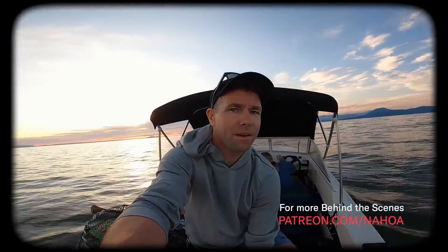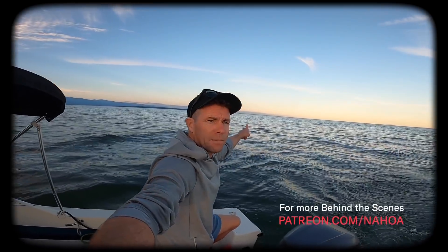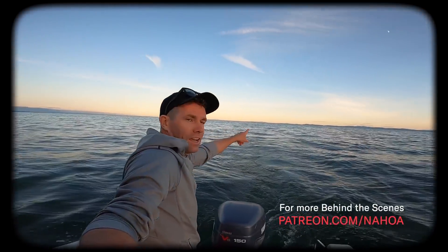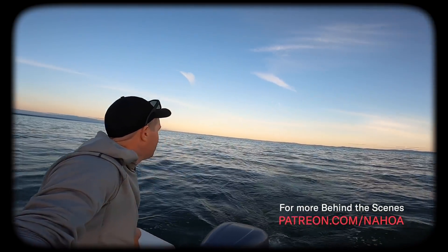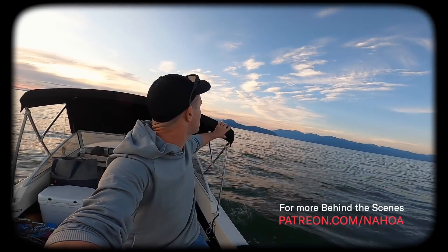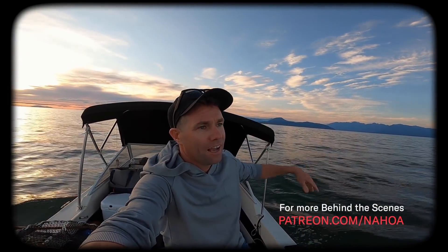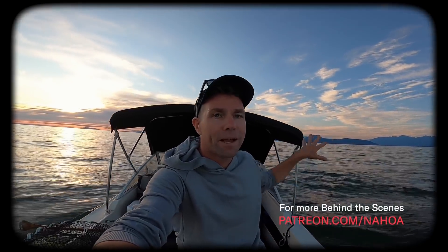We've got Vancouver right here and Mount Baker. I don't know if you can see Mount Baker in the distance, and Victoria or Vancouver Island right over here — kind of Galliano Island. Beautiful little spot. The Sunshine Coast, which is where we're going right up here, has some of the warmest water on the BC coast. It's like a little microclimate.